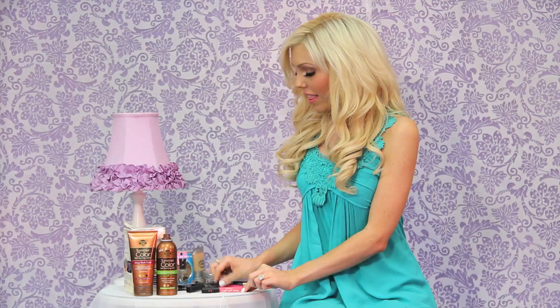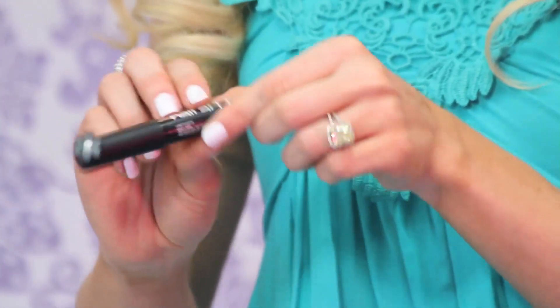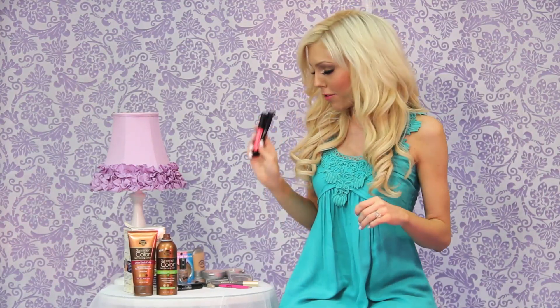These are my nail art pens — I used them for my Halloween costume and had cheetah print nails. They're so easy to use and fun — one is pink and one is black, and it's pretty self-explanatory: you just draw on your nails like a pen. Maybe I'll do a tutorial on these.